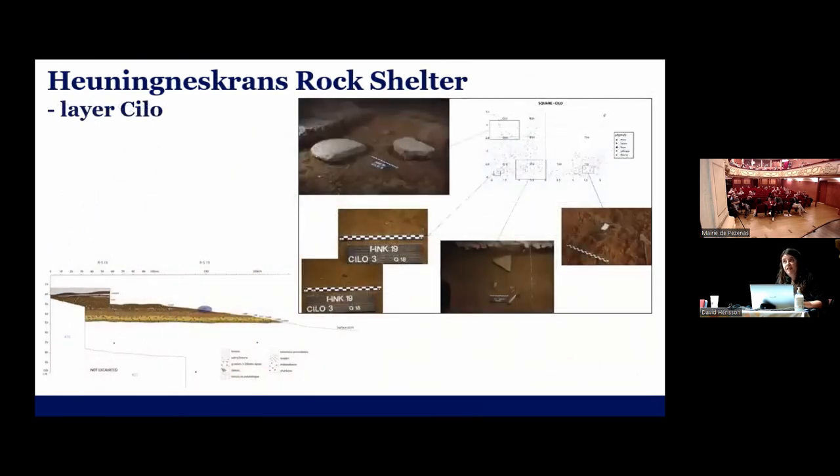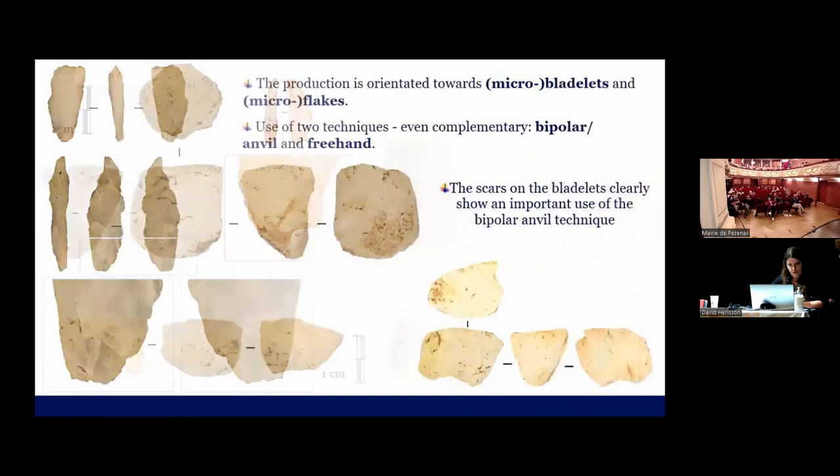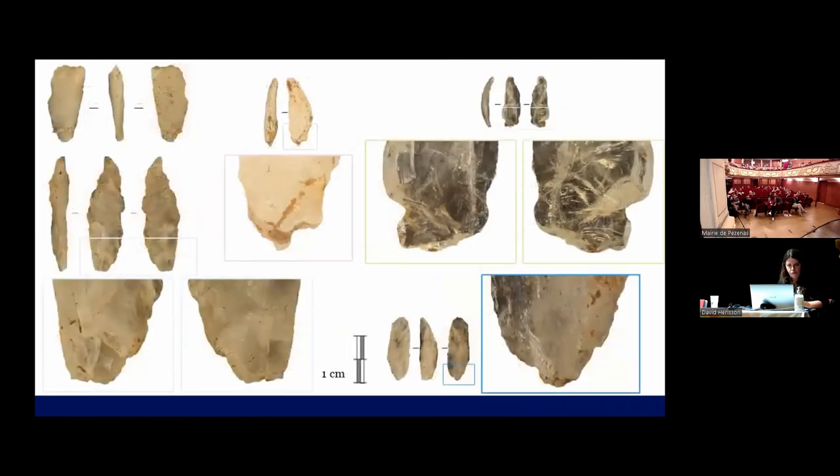New excavations have been taking place since 2018 under the direction of Guillaume Porras and Roarval. The layers concerning the previously identified Rauberg include, as you can see here, also anvils. Concerning the products, there are also cores that show bipolar percussion or anvil percussion, and bladelets that show traces of bipolar percussion.